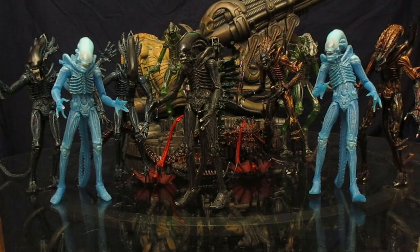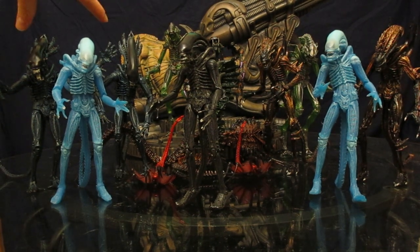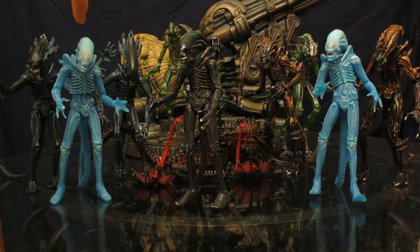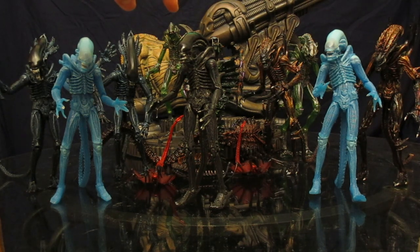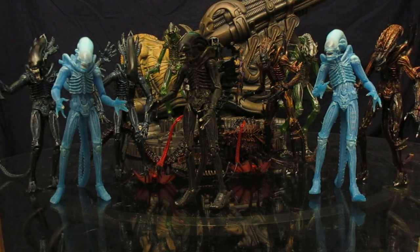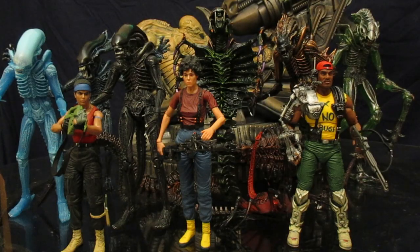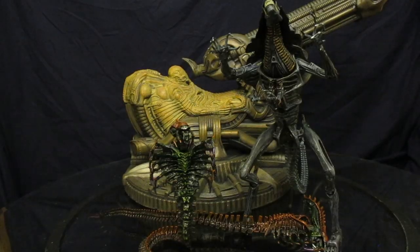Here he is with my entire Kenner Aliens collection. We've got two gorillas, a mantis, two light-blue Big Chaps that Kenner made years ago, a black Big Chap, an Alien vs. Predator Kenner 2-pack, the snakes, a couple of scorpions, and some queen facehuggers. And then here's the entire NECA Kenner Aliens collection of alien figures.